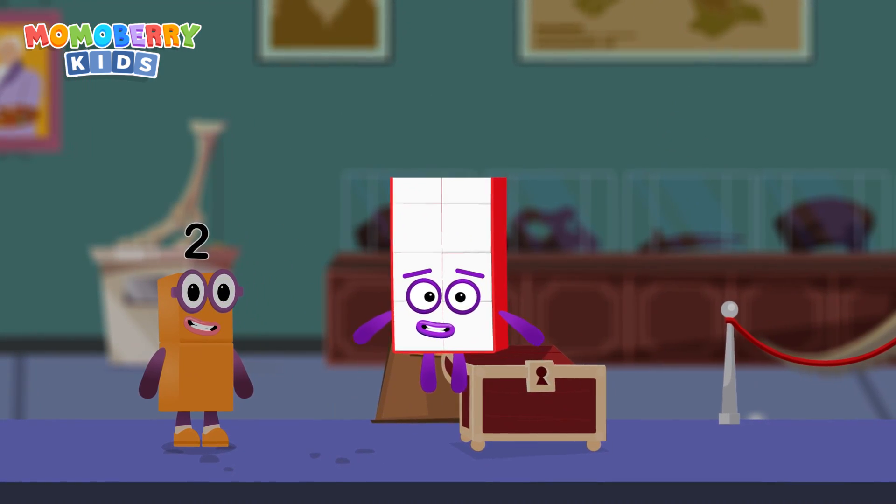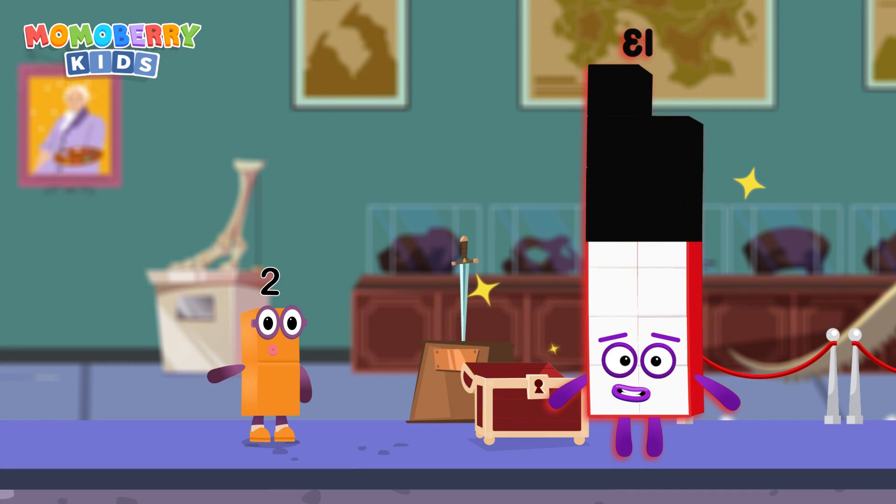Well done! You found the treasure! Wow, look at this! We did it! This adventure was amazing! Let's continue another adventure and collect more awesome character cards.